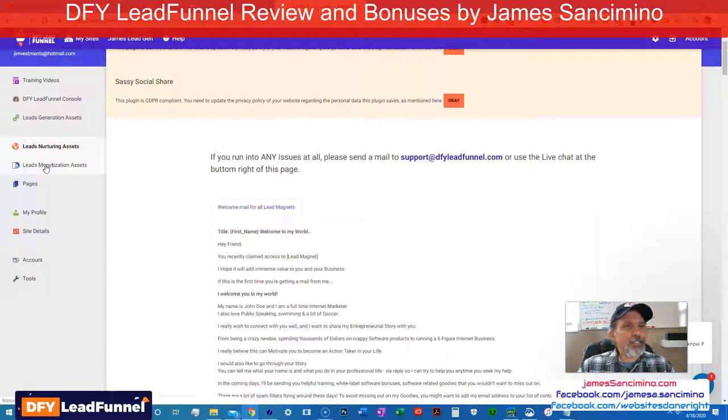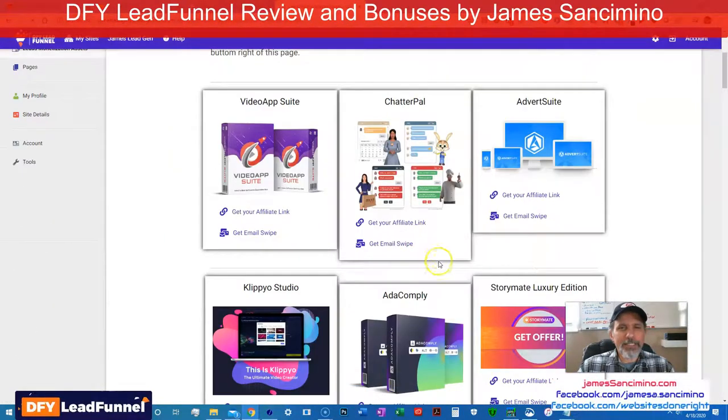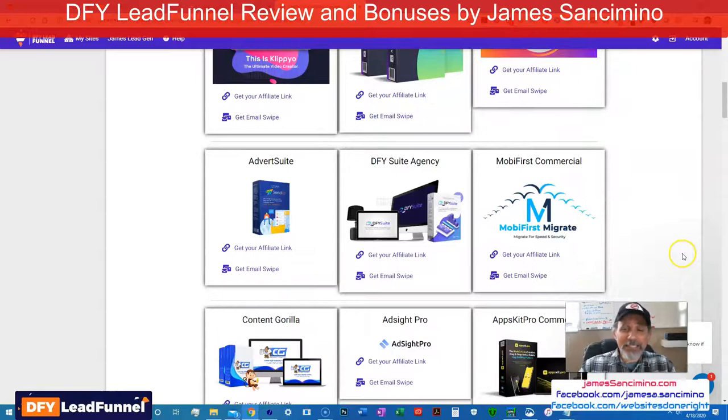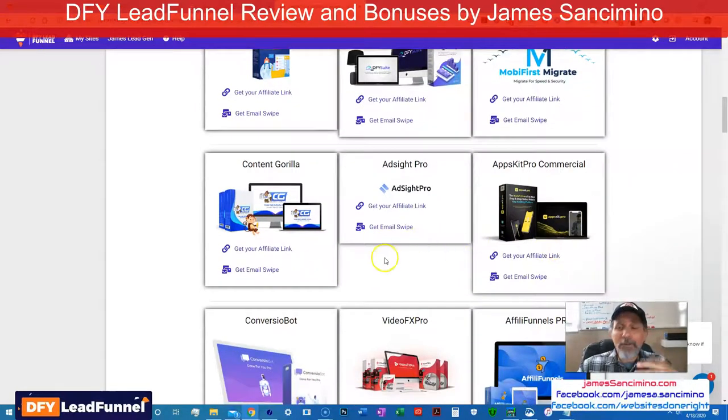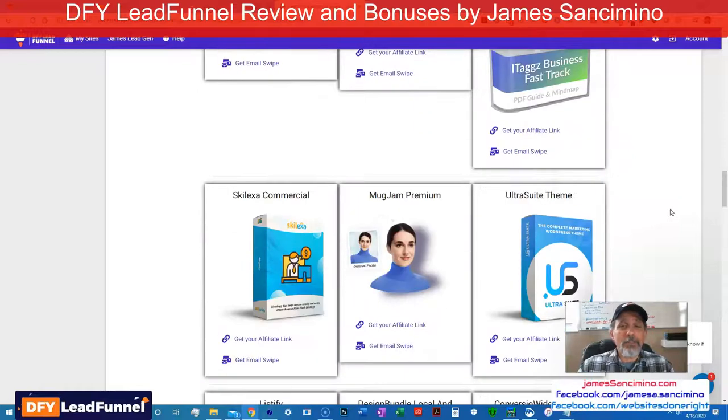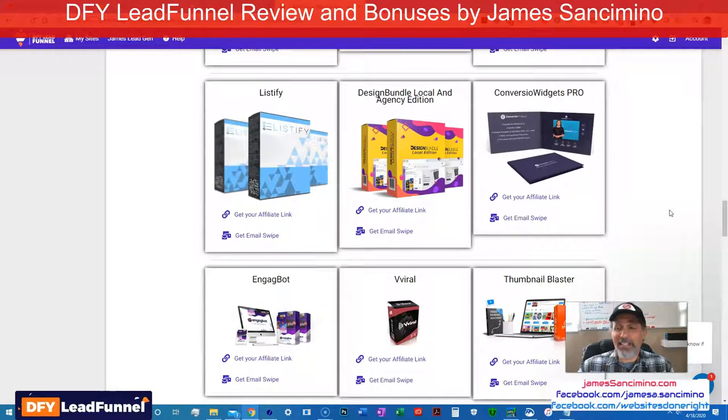Lead monetization — here are the actual products. You get your affiliate link, you get the emails. This is what you wind up selling as you're nurturing your leads. How could it be easier? You know how much money you'd have to spend to create all this stuff? And then the time. He's done it all for you. This is incredible — this is quality stuff.